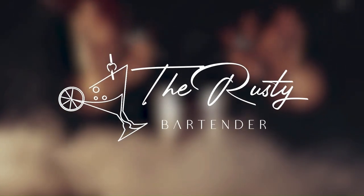So, you want to start your own mobile bar? I'm the Rusty Bartender and here's five tips that's going to get you started. Grab yourself a cuppa, let's get started.